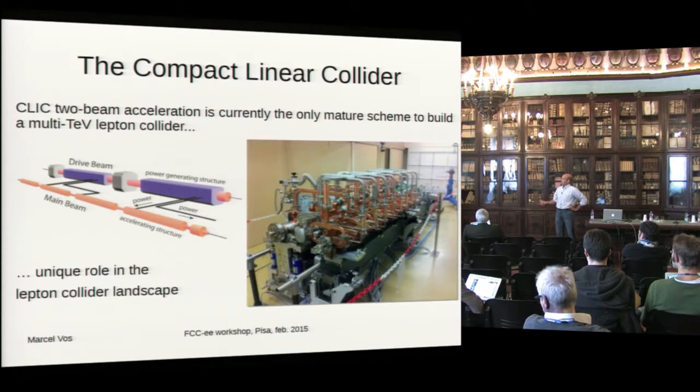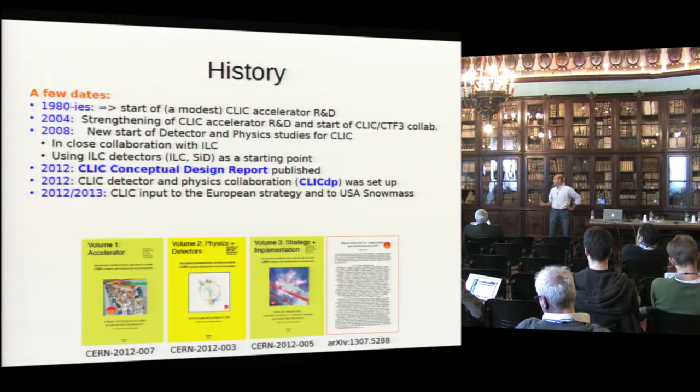You've seen this drawing since several years. There's a drive beam that delivers the power to the RF structures and that accelerates the main beam. It's no longer just a drawing — this is a real prototype of a CLIC module at CERN. It's not cabled up, not connected in this picture, but that has been done since then too.